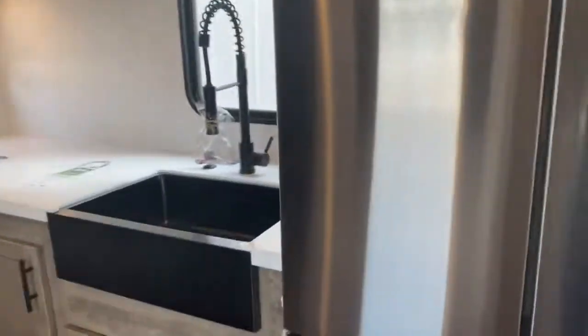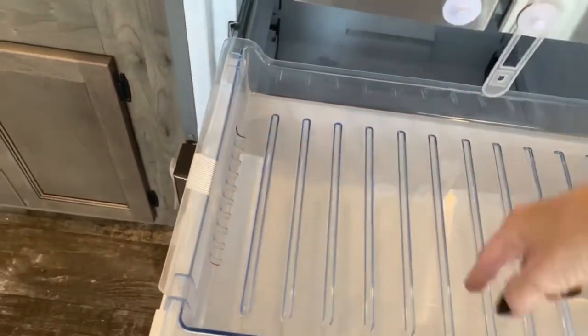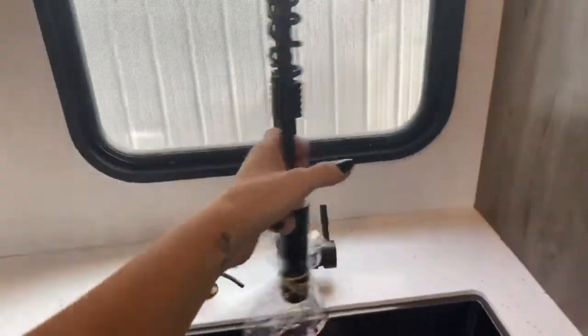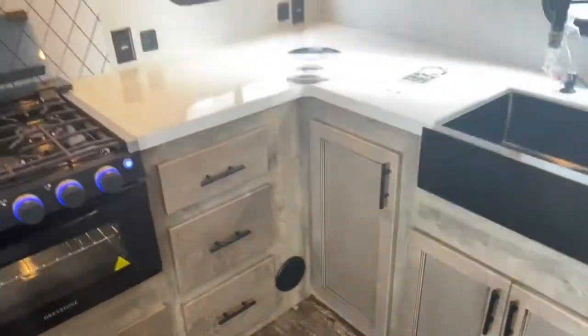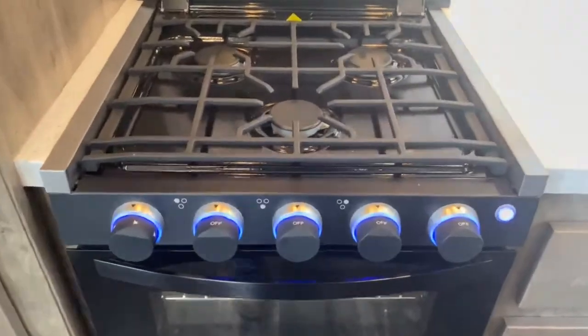In the kitchen you've got a huge Hisense refrigerator with freezer drawers — this one's taped in place, but it would slide back and you'd have a deeper drawer underneath. You've also got a large single-basin apron front sink. Imagine, instead of a wall behind this window, the lake or the mountains — you'd be standing here washing dishes with a gorgeous view. There's tons of storage in this kitchen, a nice large contour microwave, a three-burner Greystone stovetop and oven, and tons of counter space.